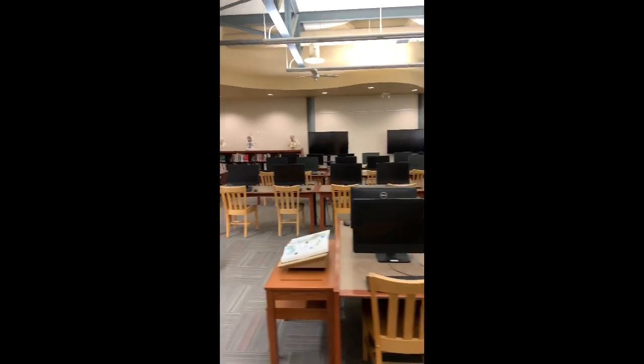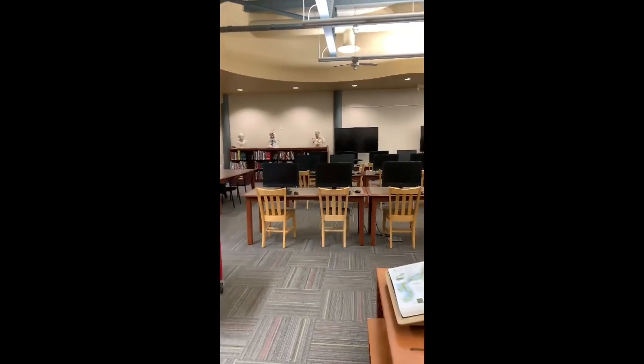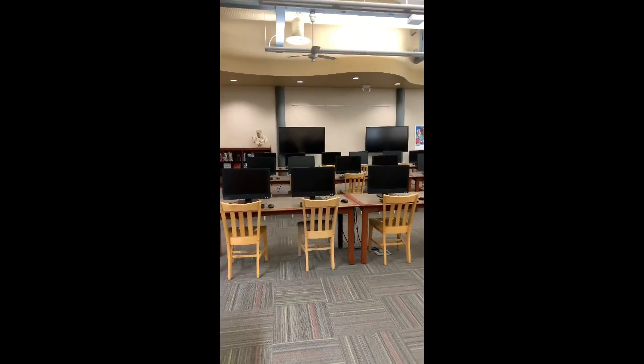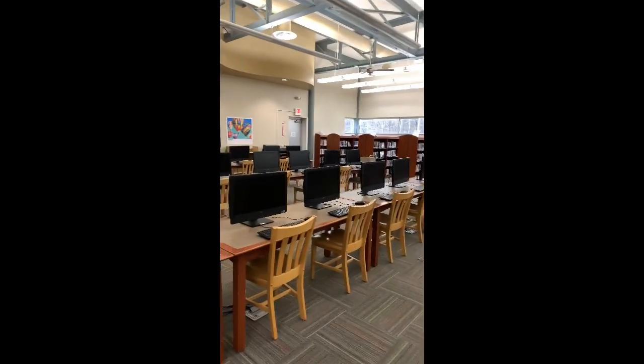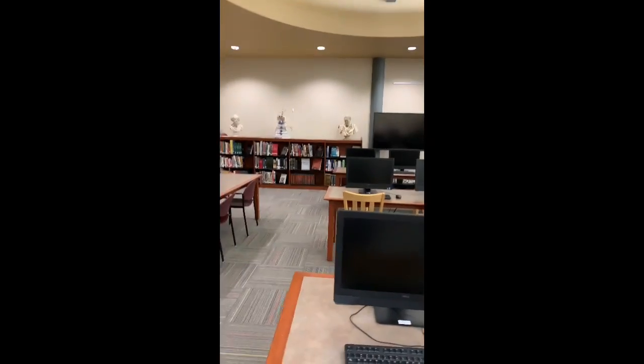We also have a computer lab, and this is where a lot of teachers come in and use the big screens in the front to teach. And usually I join them. So you may do some research skills, or we may do a book talk.